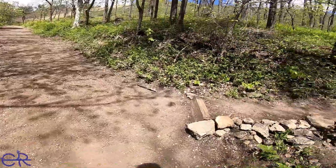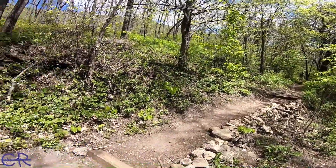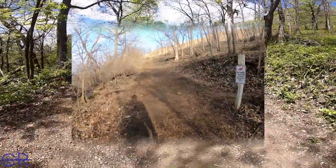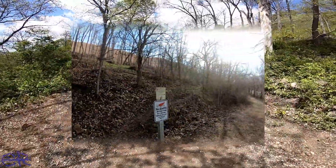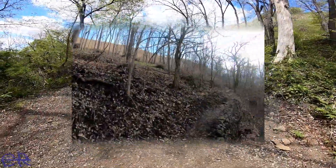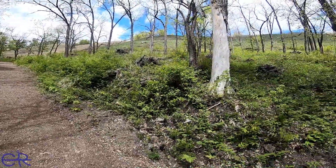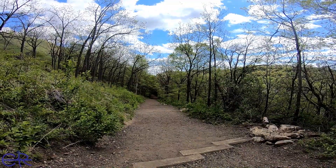They've actually redone this with some rock, and it kind of looks the same but they've added these. Pretty much the same — I don't know if they're going to do anything more with this. But they have added some rocks on the left here. The bluff is starting to get green. So I'm looking back down again — they've actually made some improvements here.